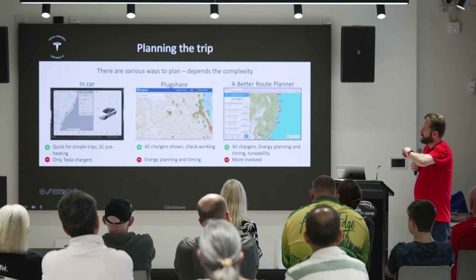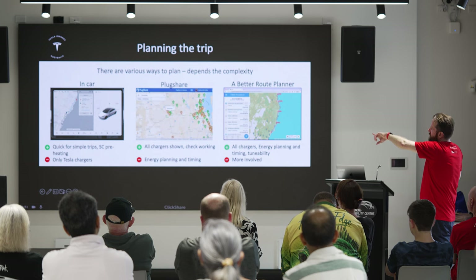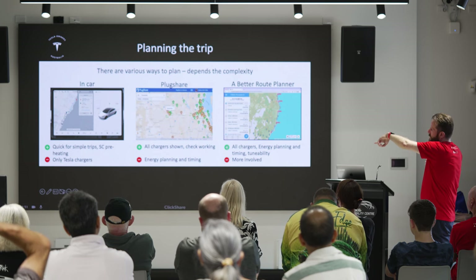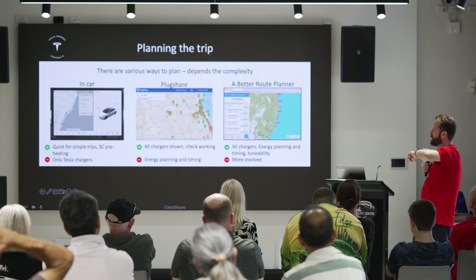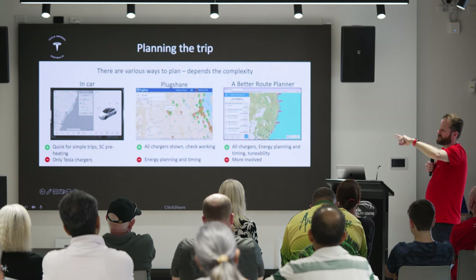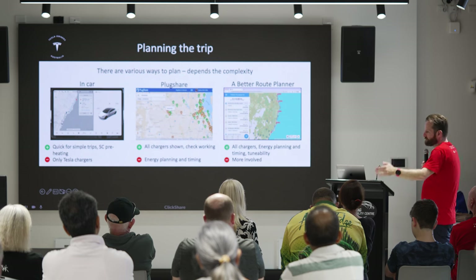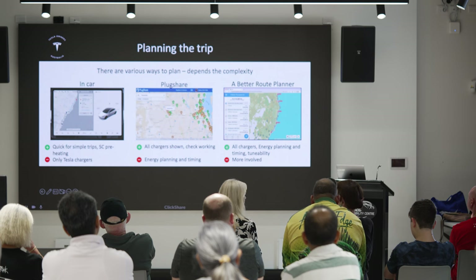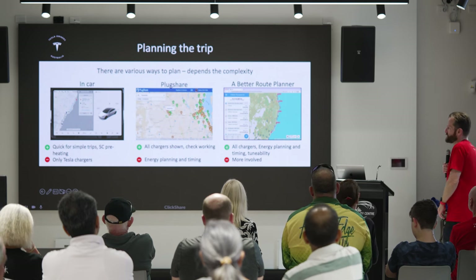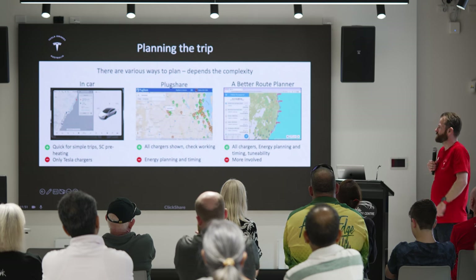PlugShare is not a planning tool. The software in the car will plan out the whole trip — it'll tell you where you'll stop, for how long, and route you to chargers as we showed when travelling to Sydney. PlugShare is just a discovery and learning database tool, not a planning tool.